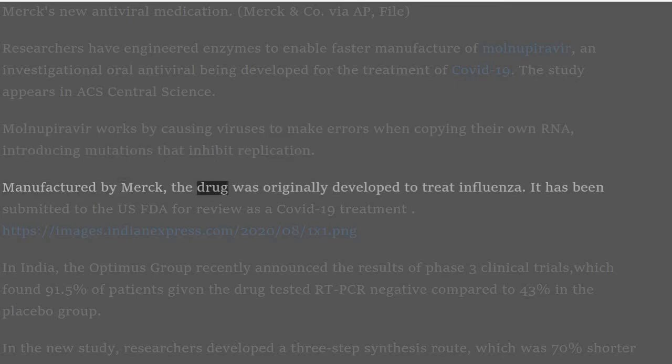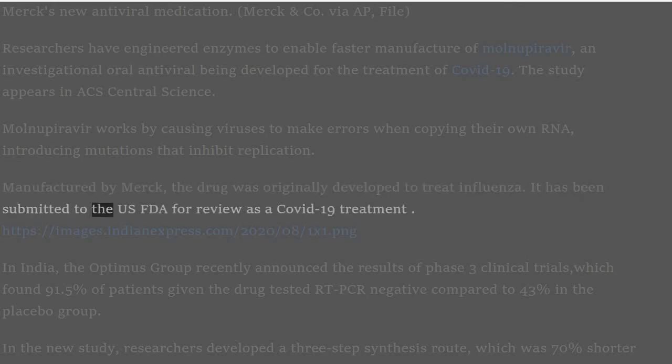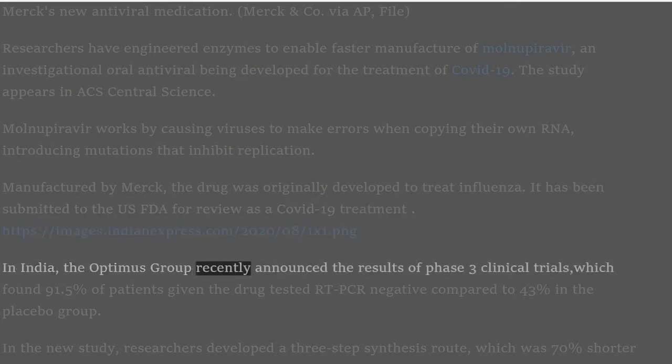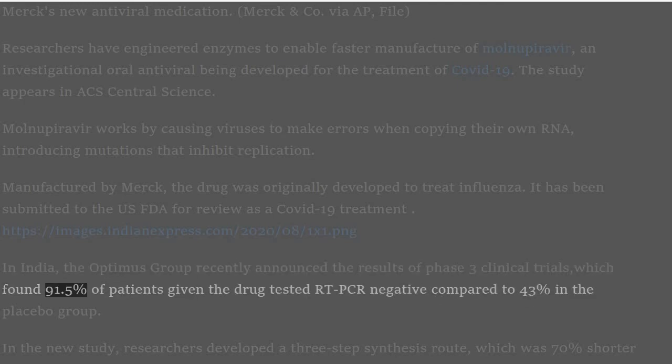Manufactured by Merck, the drug was originally developed to treat influenza. It has been submitted to the US FDA for review as a COVID-19 treatment. In India, the Optimus Group recently announced the results of Phase 3 clinical trials, which found 91.5% of patients given the drug tested RT-PCR negative compared to 43% in the placebo group.